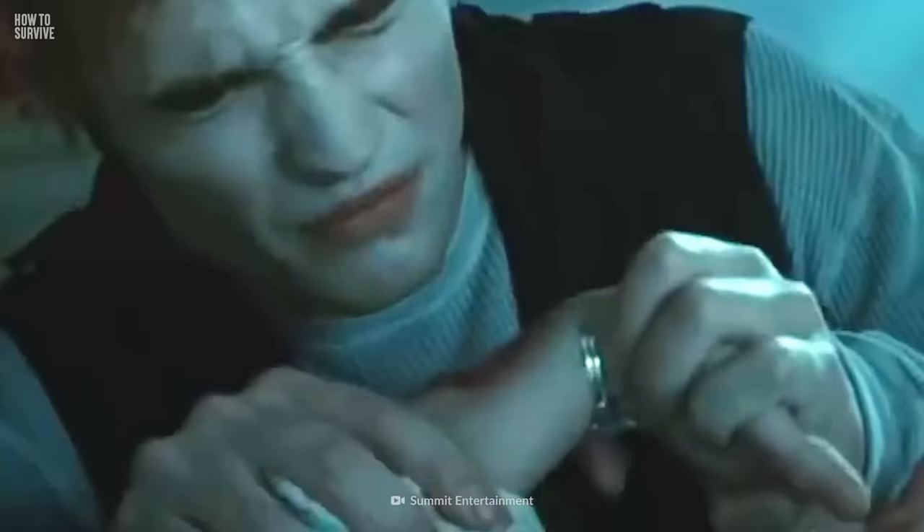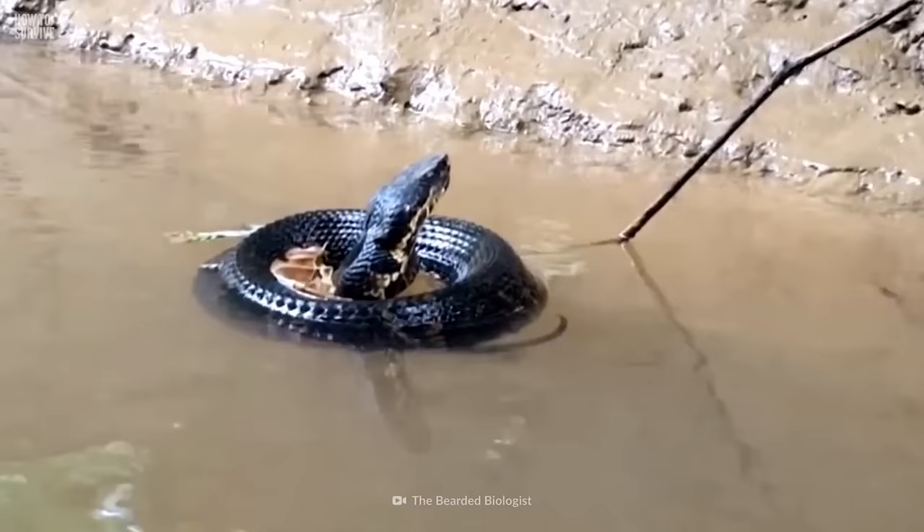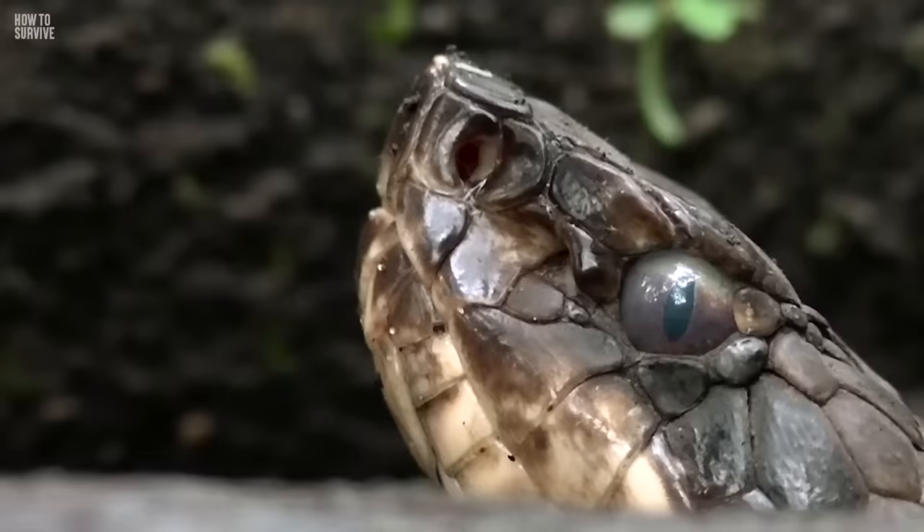Oh, and before you even think about it, do not suck the venom out. I know you've seen it in movies, but trust me, you're just gonna make things a lot worse. Trying to suck the venom out is only going to move the venom from your wound to your mouth, which is — medically speaking — really bad. Cottonmouths are territorial and known to attack if they feel threatened, so watch your step.